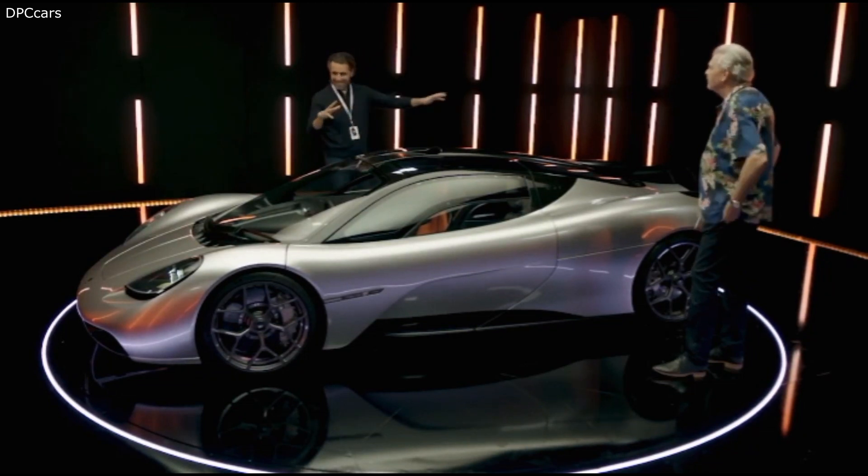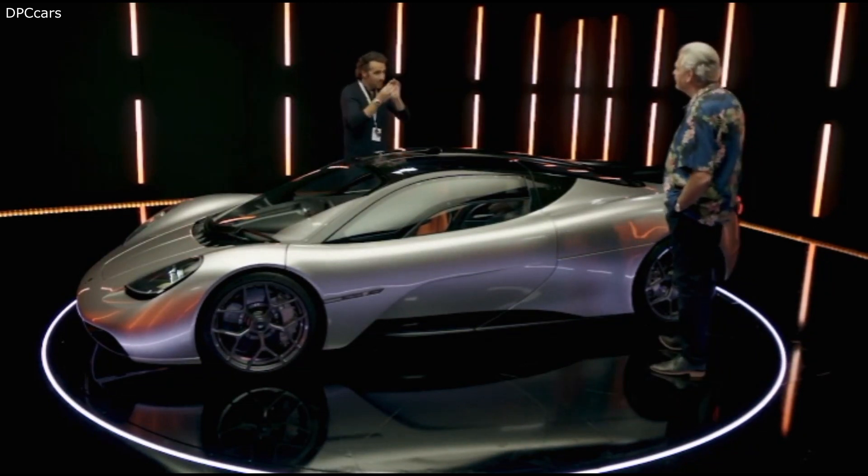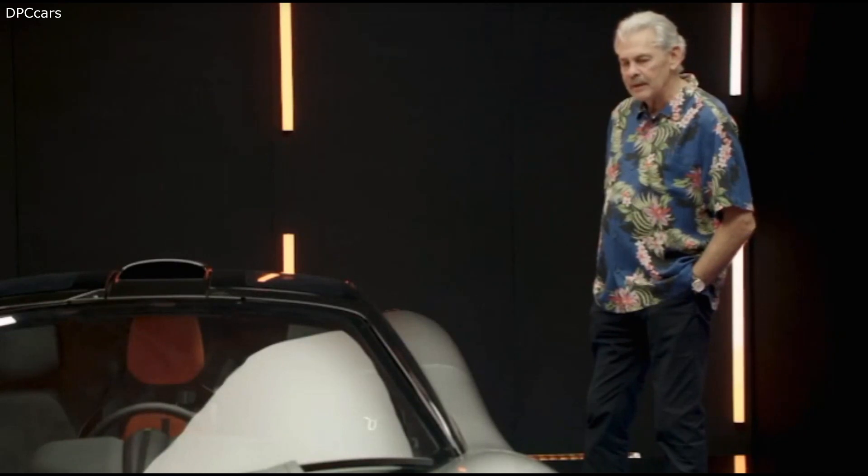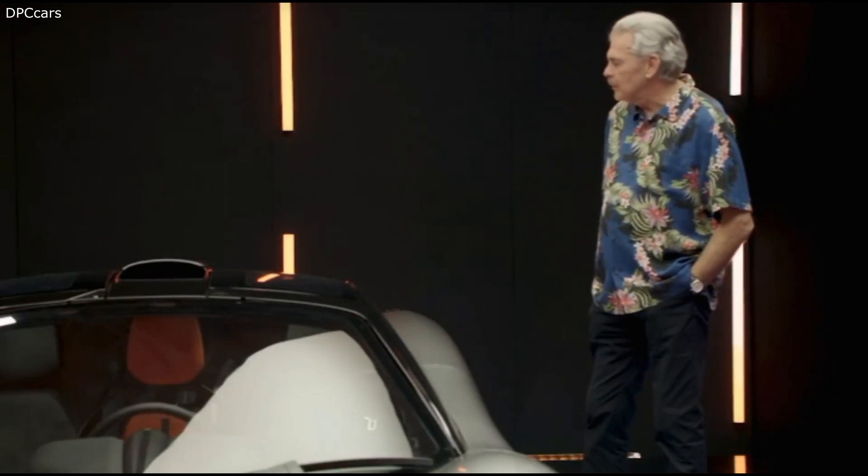"No wings, no little widgets, nothing. It's just beauty. It's a pure, beautiful car. I think we've got this one absolutely spot on."